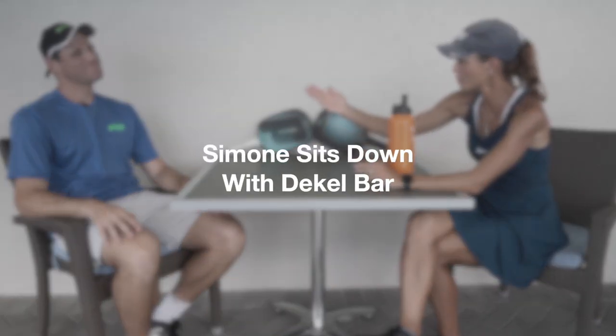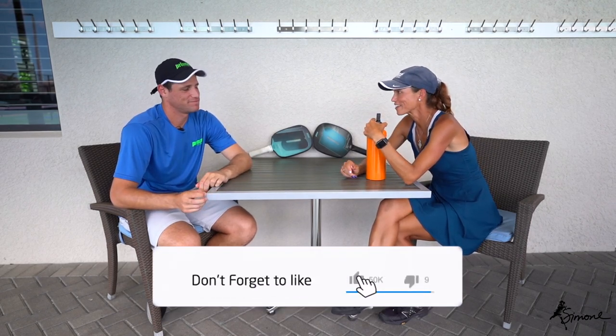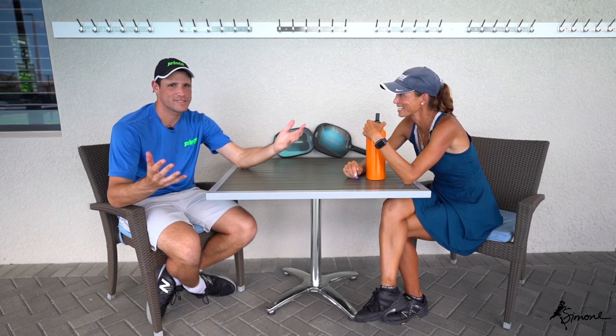Welcome back to the channel! We have a special guest, Deco Bar. We're going to do a little Q&A, get to know Deco a bit - maybe some things you already know, maybe some things you didn't. So let's start: when did you come to pickleball? When did you come to the dark side?